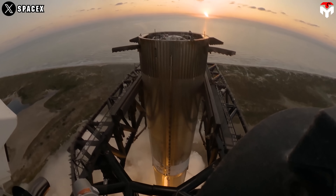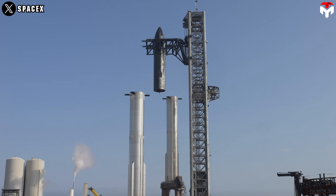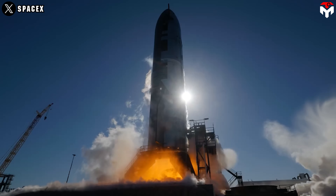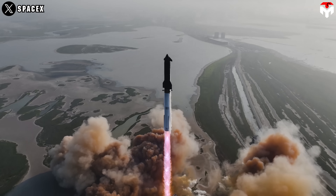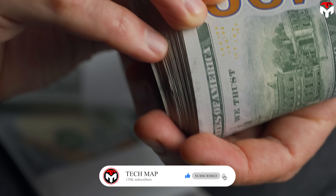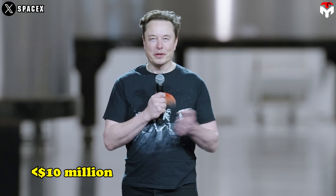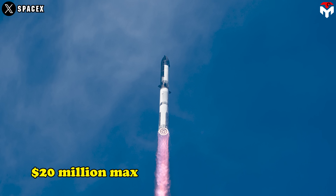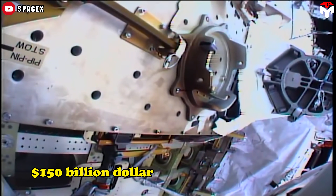That means your habitat stays safer longer, and you're not constantly doing space patchwork just to keep the air in. Plus, it's cheap. SpaceX isn't just building better — they're building smarter and cheaper. Elon Musk says a single Starship launch could cost under $10 million. Some estimates say $20 million, tops. And even that is practically nothing when you consider that the ISS cost over $150 billion to build and maintain.